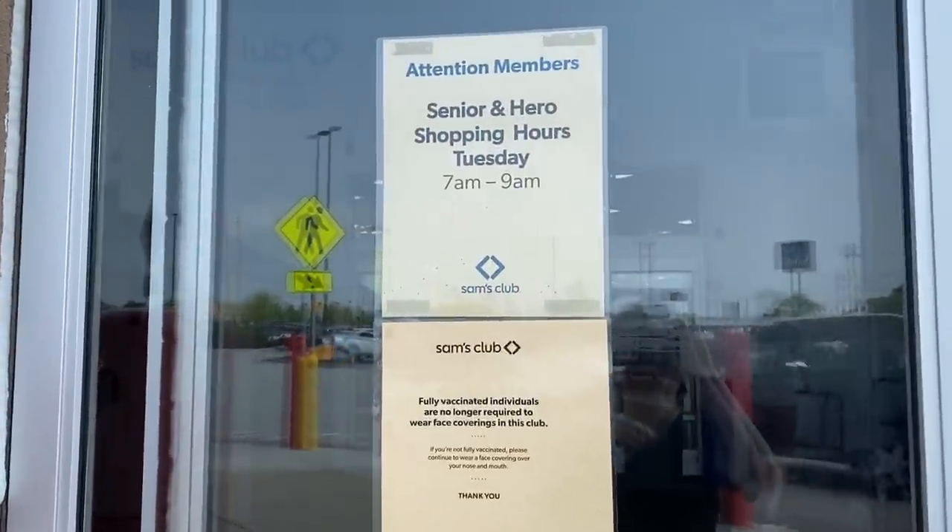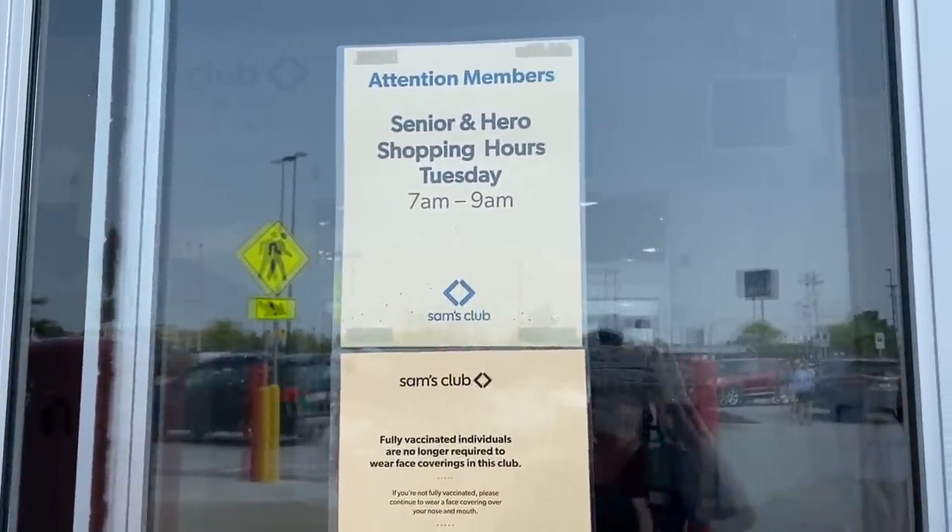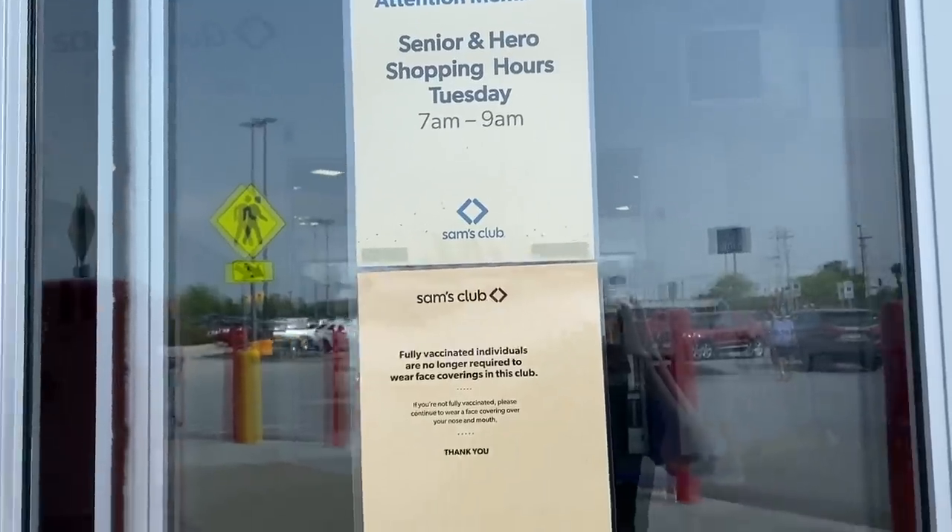They're bringing back senior hours to Sam's Club. Yeah, that's only Tuesdays — Costco's Tuesdays and Thursdays, remember? Seven to nine.